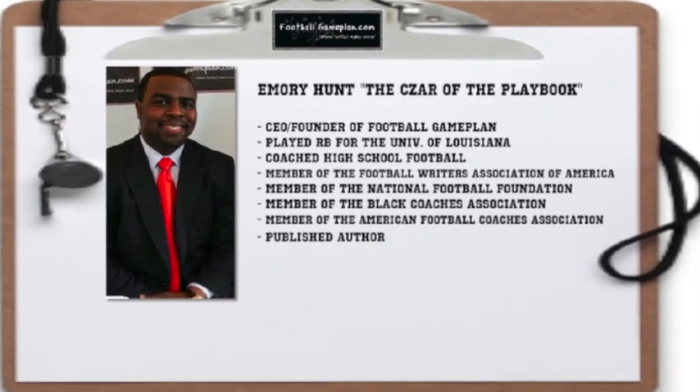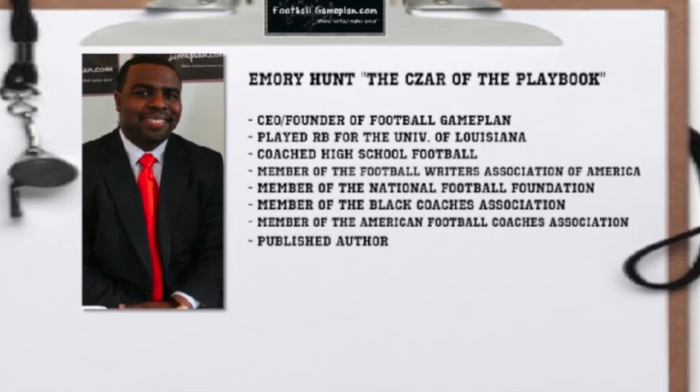Welcome to footballgameplan.com where football makes sense. I'm Emery Hunt, the czar of the playbook, bringing you a Missouri Valley Conference Game of the Week preview between the Robert Morris Colonials and the North Dakota State Bison.